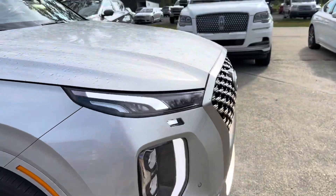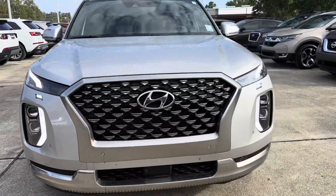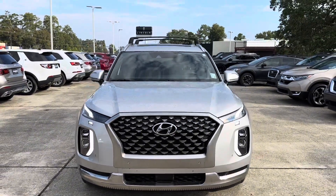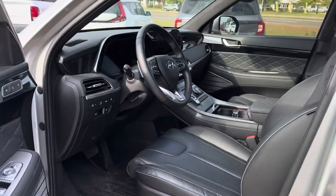Last but not least, we take a look at the grille of the vehicle — it has a nice striking grille with those lovely daytime LED lights on either side. Let's check out the interior now.